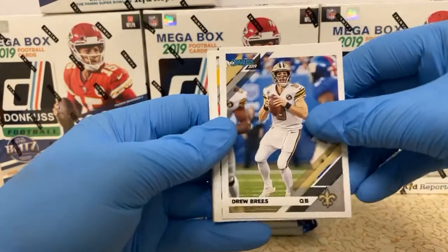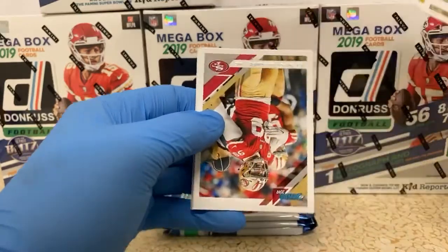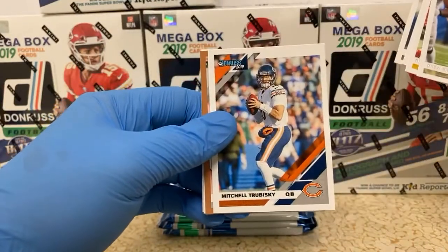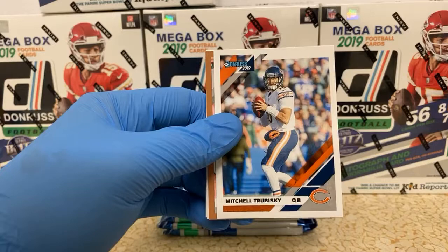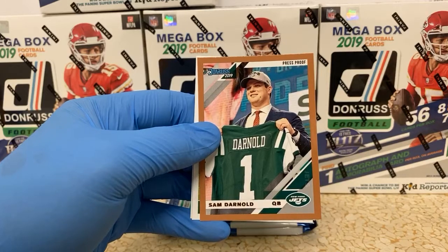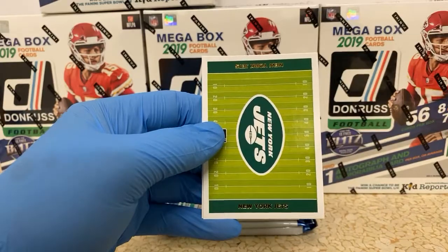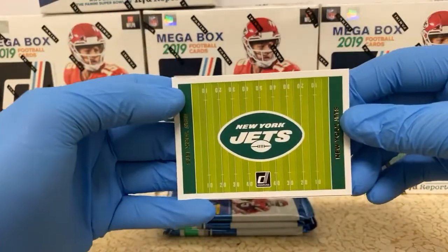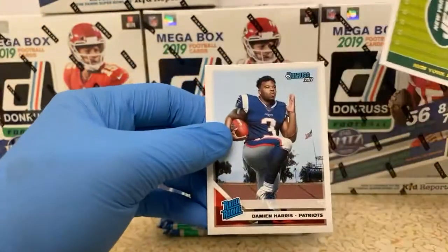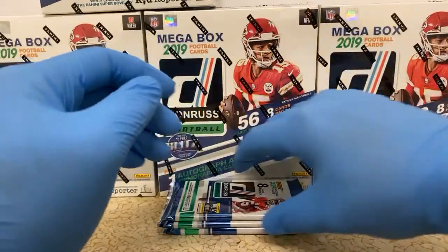Drew Brees. Reggie Ragland. Kyle Vannoy. Looks like DeForest Buckner for the 49ers. Mitchell Trubisky. Looks like we have a bronze coming up — Sam Darnold, press proof. This is one year after his rookie year, unfortunately. We got the Jets field card, whatever you want to call it. I don't even know what you call those things. And a rated rookie of Damian Harris for the Patriots. Snell's a Hall of Famer.